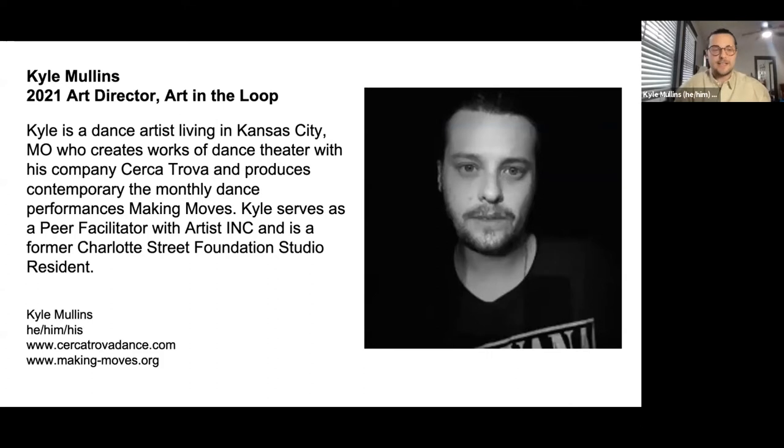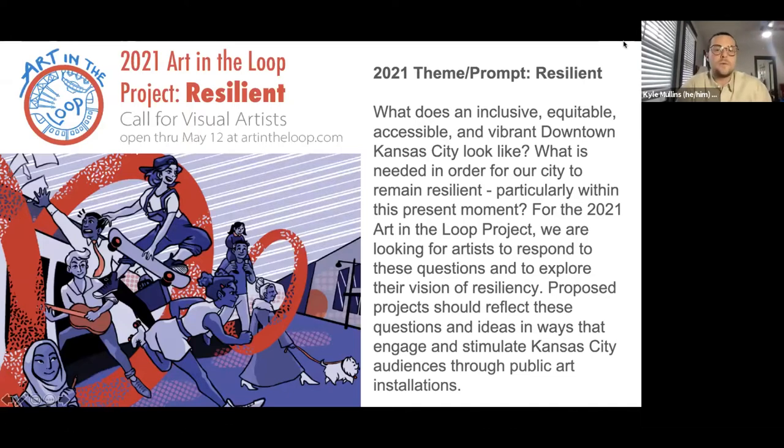I didn't make this little presentation, so I didn't mean to include a giant photo of myself, but it's here and you can enjoy it. My name is Kyle Mullins. I'm the new art director, just started a mere few weeks ago in this position. I'm so excited to be joining this team. I'm really passionate about bringing art into public spaces. I myself am a dance artist, so I bring a slightly different perspective to the project this year. I'm really excited to imagine all of your work dancing through the streets of Kansas City.